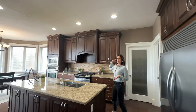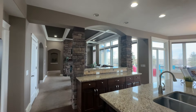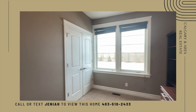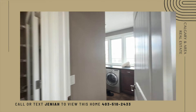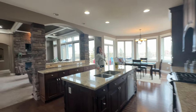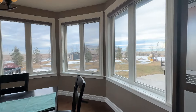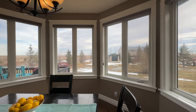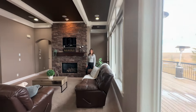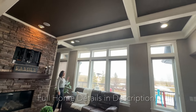And this is your gourmet kitchen. The ceiling-high cabinets, granite, you have two islands, and there is tons of cupboard space. And look at this view from your kitchen. And let's have a look at the living room again — beautiful coffered ceilings, amazing views to the east.